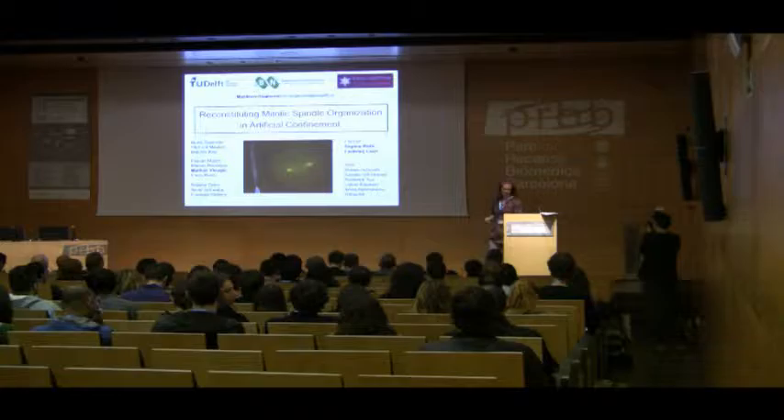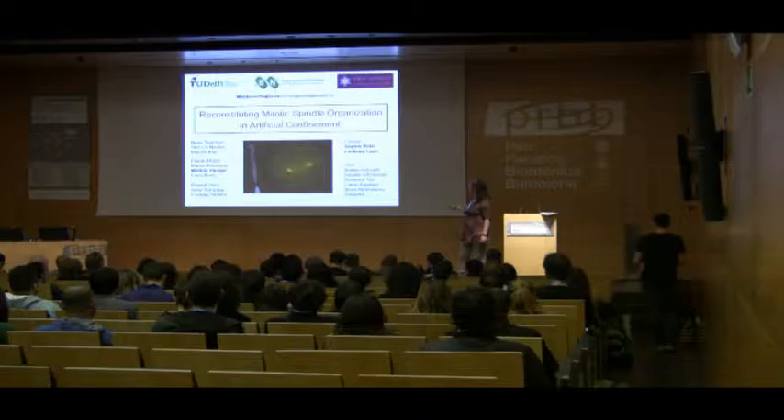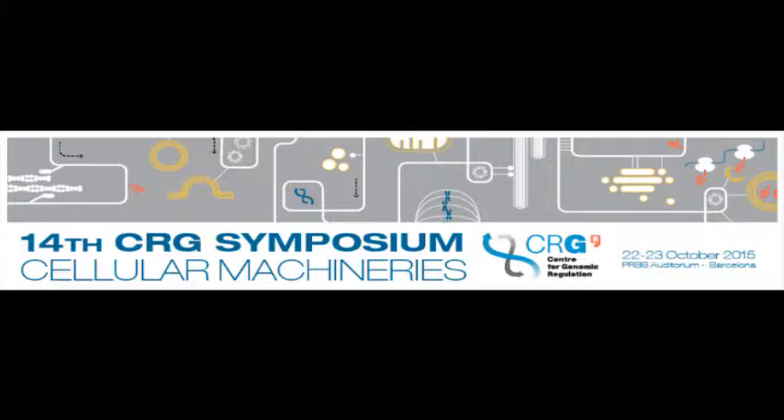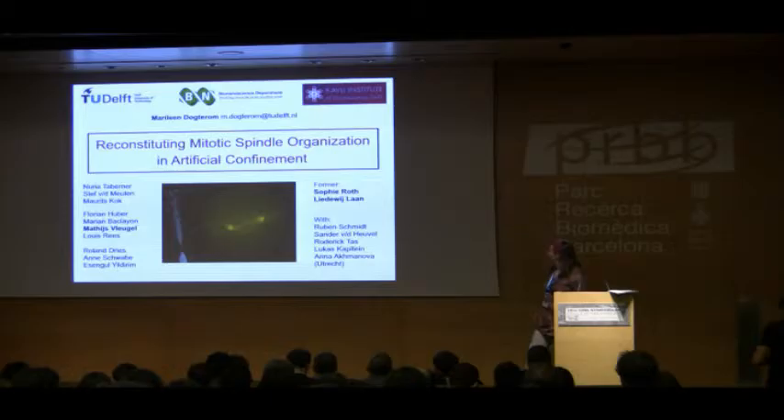The work I'm going to present on the droplets is mostly the work of Sophie Roth, a postdoc in the lab until recently, based on work done before by PhD student Liedewij Laan. These are the people currently in my lab at the Technical University of Delft — PhD students, postdocs, and technicians. Matthijs Vleugel is working on this project right now, in collaboration with cell biologists in Utrecht: Anna Akhmanova, Sander van der Heuvel, and Lukas Kapitein and their students.